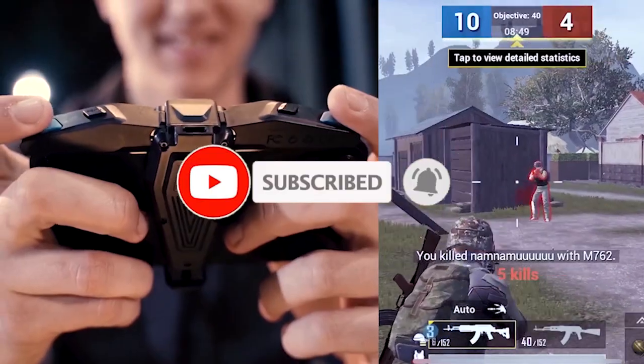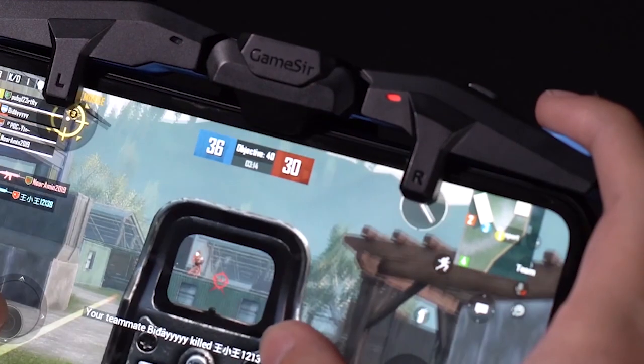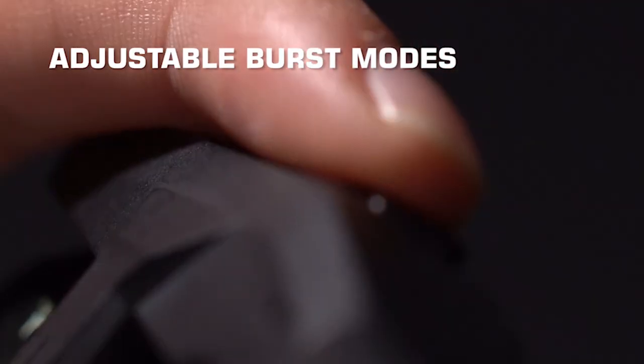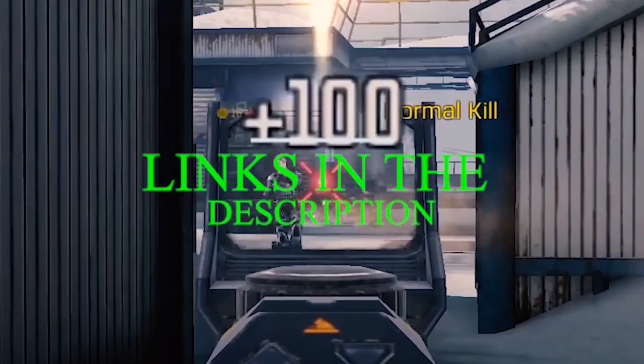Please subscribe to our channel and press the bell icon for more videos. This list is based on my personal opinion and research, listing them based on quality, features, and pricing. If you want more information and updated pricing on the products mentioned, be sure to check the links in the description below.